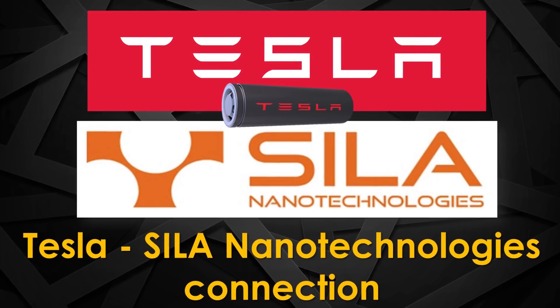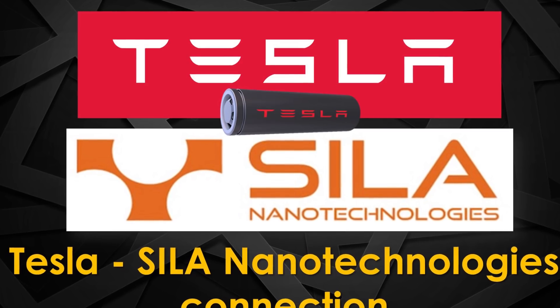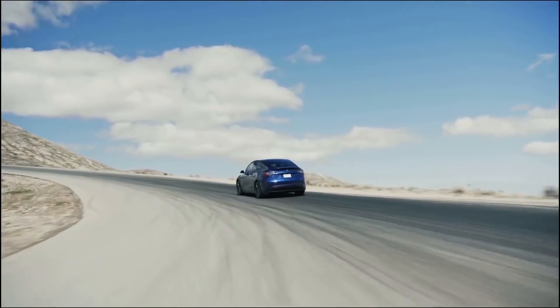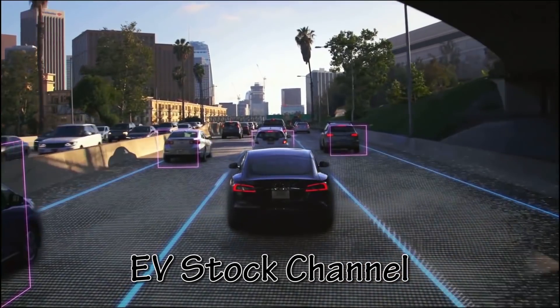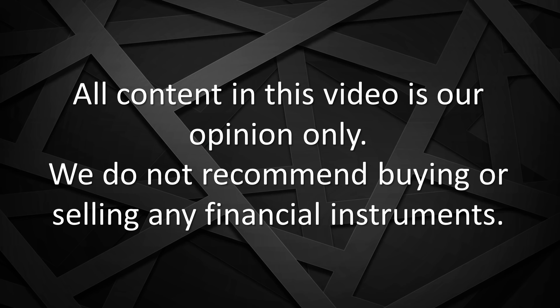Ivan from the EVSoC channel here, and today I'll be exploring the next potential breakthrough in battery technology and how Silla Nano Technologies could be a key player in making this happen. As always, all content in this video is our opinion only and we do not recommend buying or selling any financial instruments.